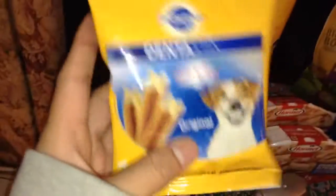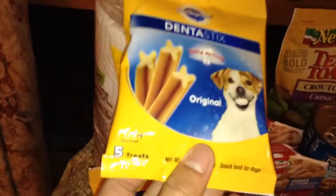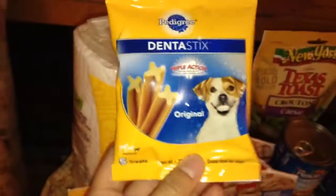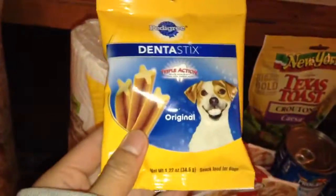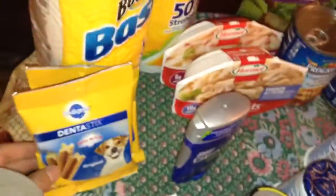I also got the Pedigree — however you want to pronounce it — Dentastix Original. These are the five counts. They are a dollar, and we have dollar off coupons in the Red Plum 1/31. I checked some of my inserts — some of them don't have it, so it's probably regional.